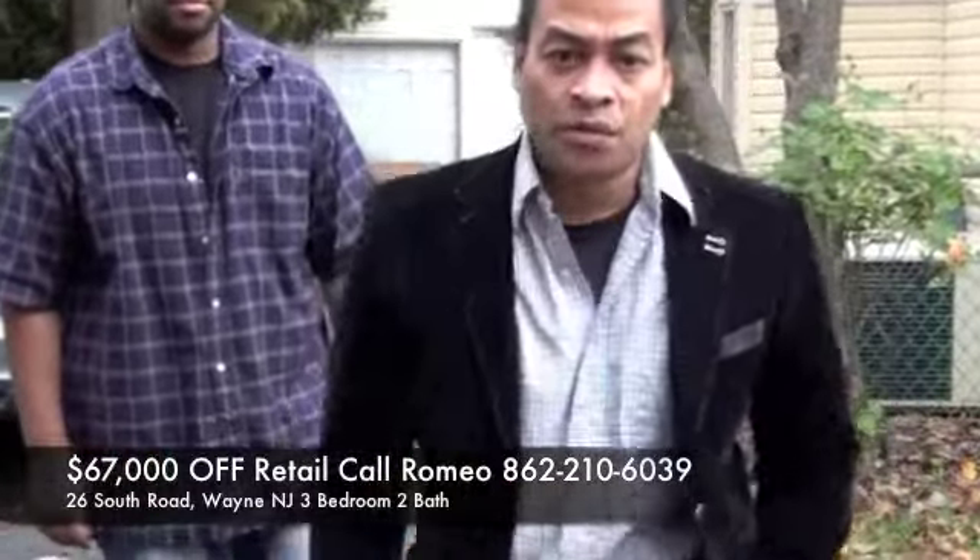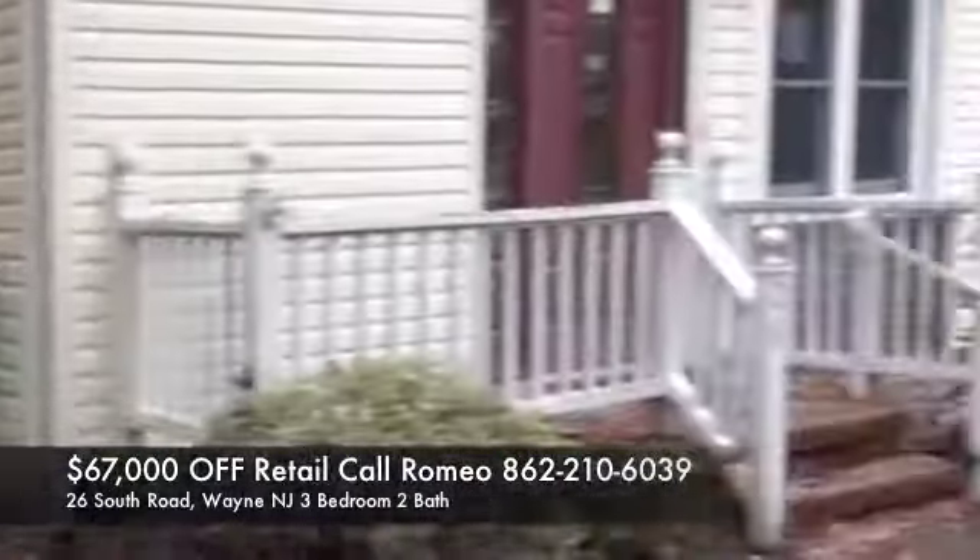Hi, it's Romeo, NJBuyThisHome.com with Marcus again, my realtor. We are at 26 South Road in Wayne, New Jersey. If you take a look around at the area, just real quick left and right, you can see how good the area is.